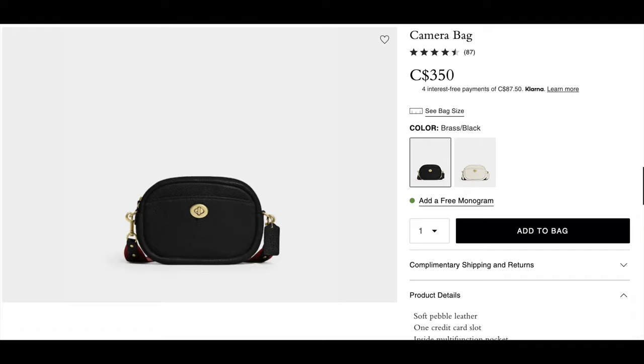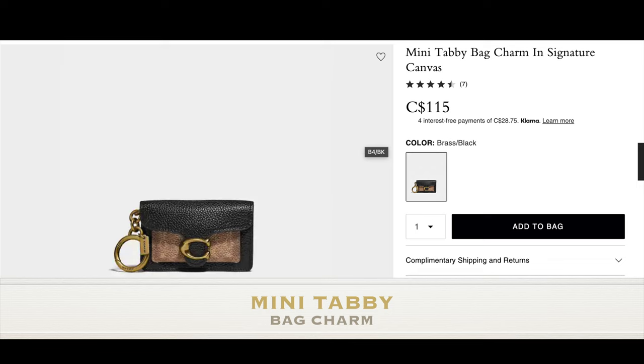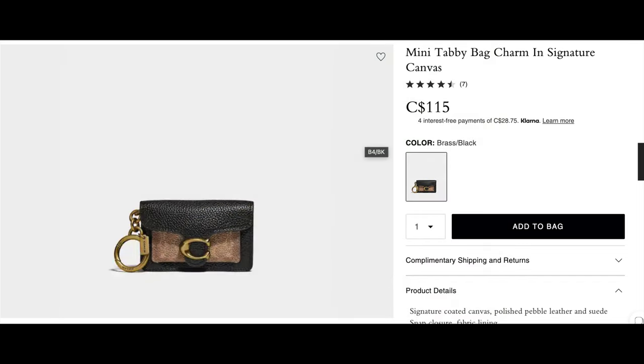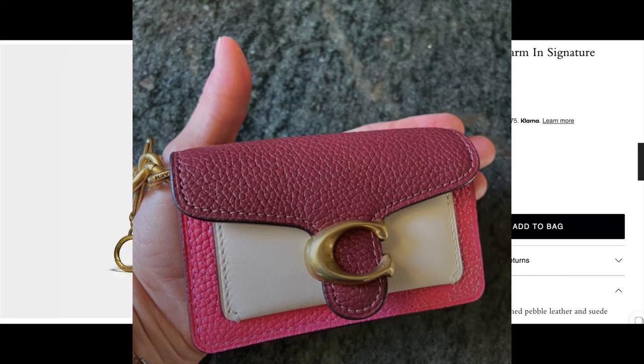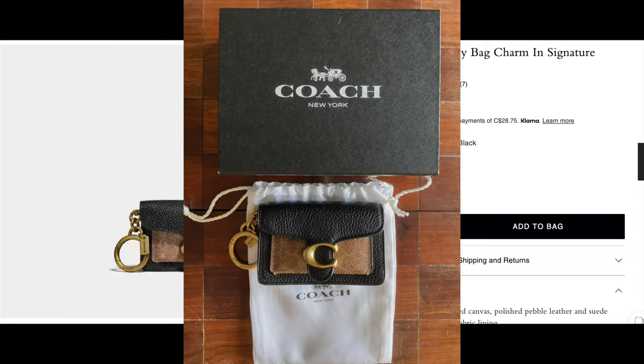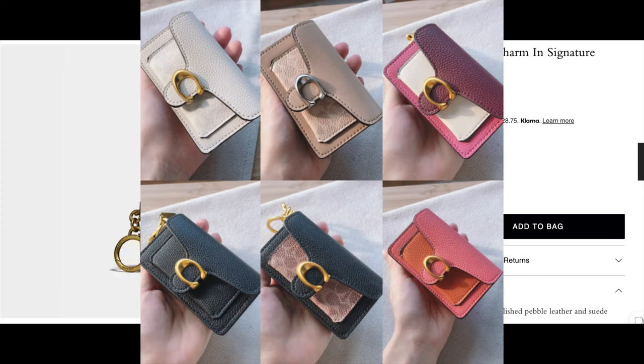Winding down now, the last item I want to talk about is not necessarily a bag but the Mini Taggy Tabby Bag Charm in signature canvas. It's coated canvas with polished pebble leather and suede, has a snap closure, fabric lining, outside slip pocket, and an attached key ring — so it does have a splash of functionality. It just looks so dainty and cute, but it does come with a price of $115, which could get you a nice bag in other brands or a nice card holder. So I'm not sure if a bag charm is necessarily on everyone's wish list.